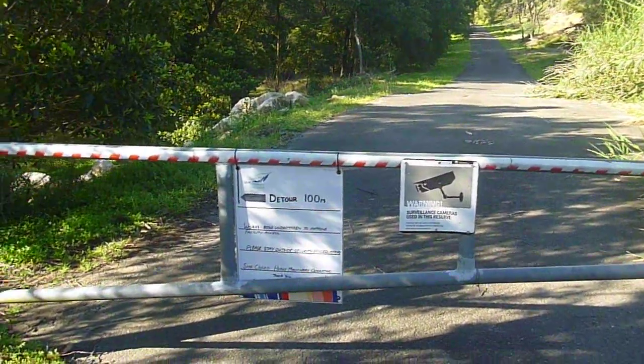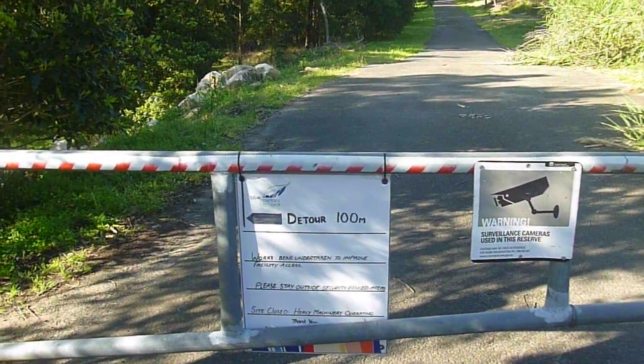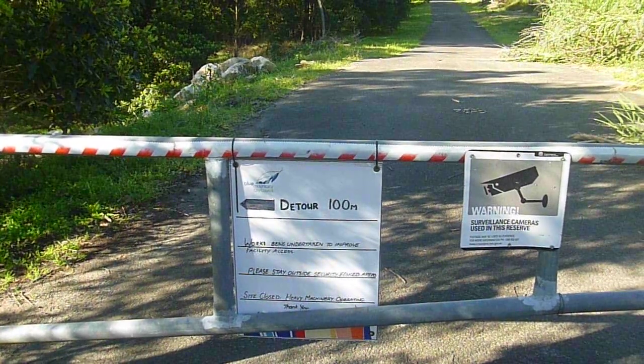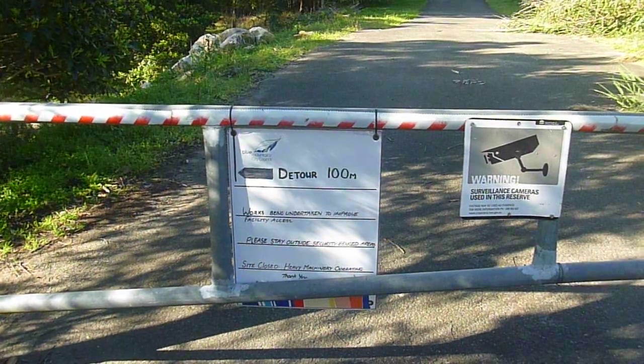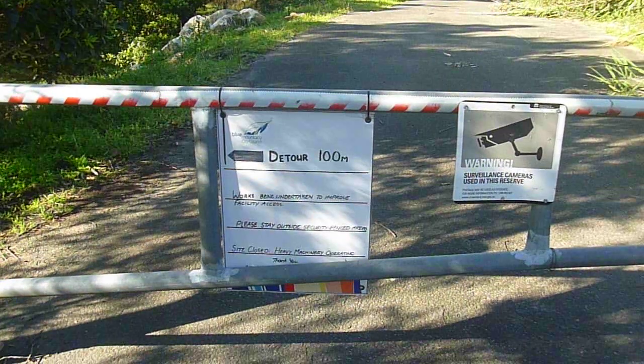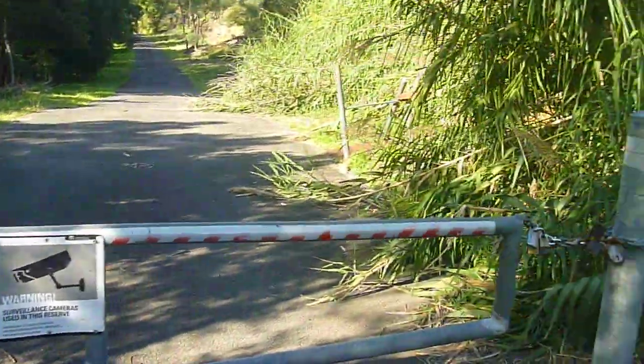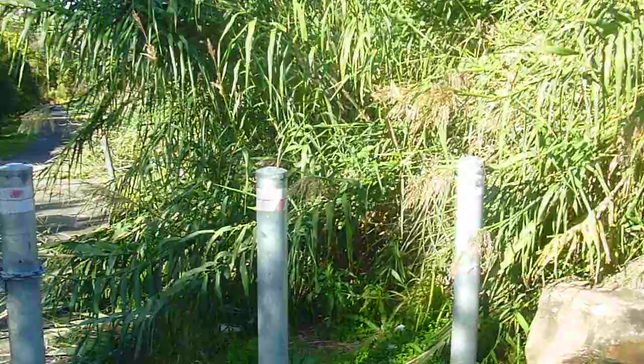They're doing a whole bunch of maintenance down here. As you can see it says detour 100 metres. Works being undertaken to improve facility access. Please stay outside security fenced areas. Site closed. Heavy machinery operating.